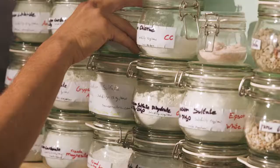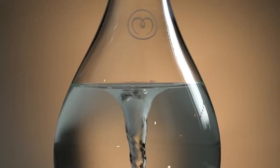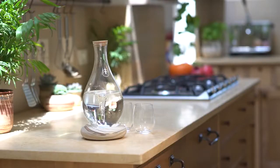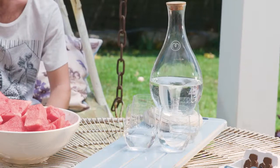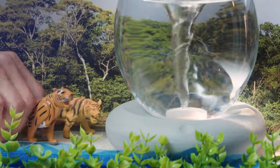For two and a half years, they observed, studied, and even reconstructed natural water sources to mimic their special qualities and create this elegant device. So if you want to drink healthier, better-tasting water every day, support Mayu — and drink water the way nature intended.